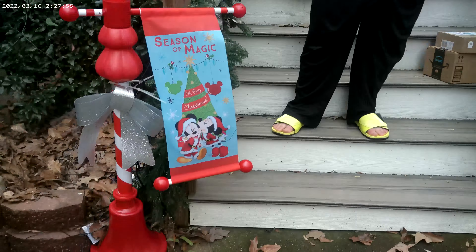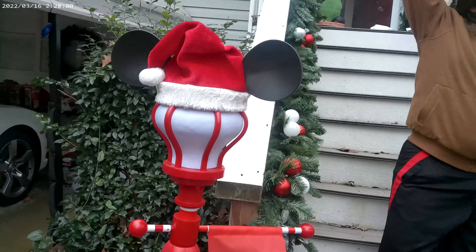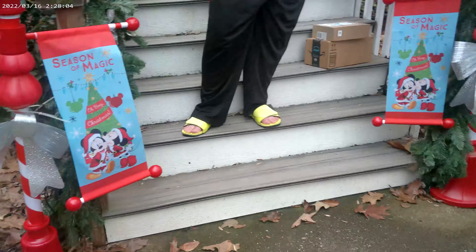These are new for 2022. We picked these up at Lowe's probably at the beginning of the season, you know, mid-November. And I believe they were about $100 each, if my memory is right.